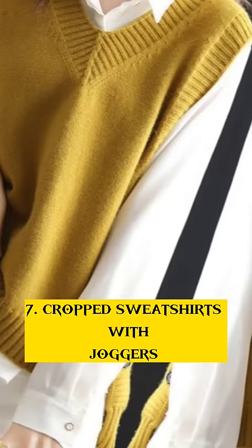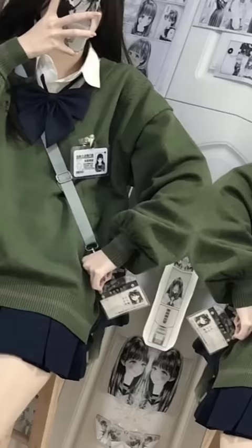Number 6: Shirts and Knit Vests. Number 5: Oversized T-Shirt with Mini Skirt. Number 4: High-Waisted Trouser with Cropped Top.